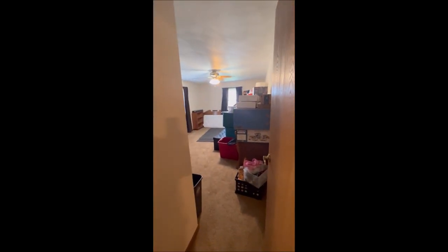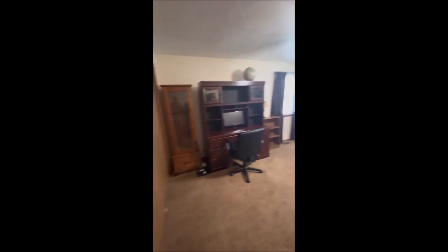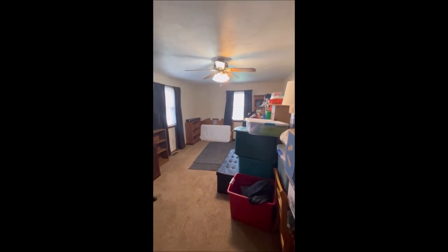Bedroom number one here on the left — they're currently using it for storage as they are in the middle of trying to sell their house. These bedrooms are absolutely huge, massive, with ceiling fans in all of them.